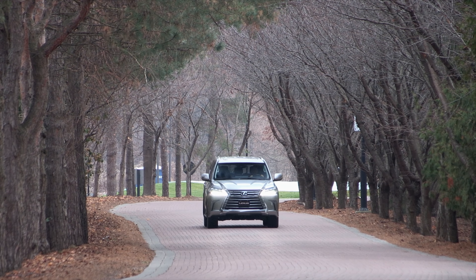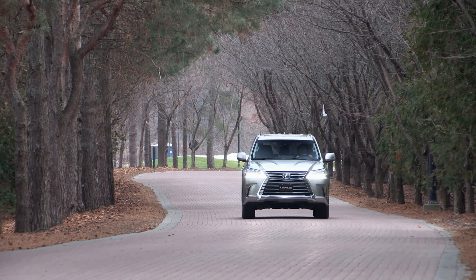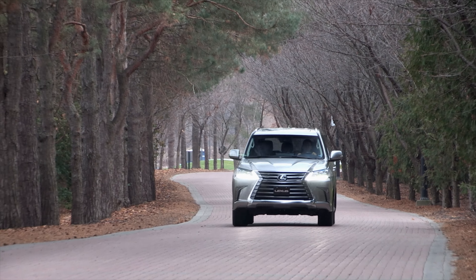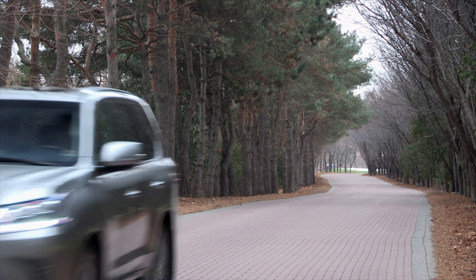For buyers looking at a seven-passenger truck with off-road and towing capacity, this LX is often overlooked in favor of Land Rover or Range Rover, Mercedes and others. But this Lexus has an upscale approach.